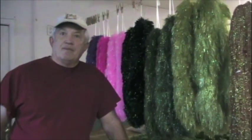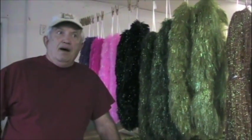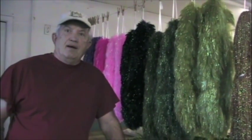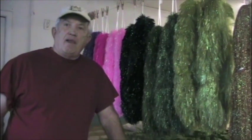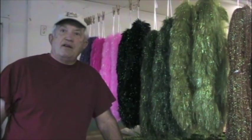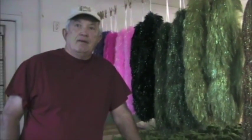What's the biggest change in the fly tying materials business that you've seen? People are going more and more to synthetics. The natural stuff is getting harder and harder to get. I don't perceive much of a change coming — I think it's going to continue to go that way.